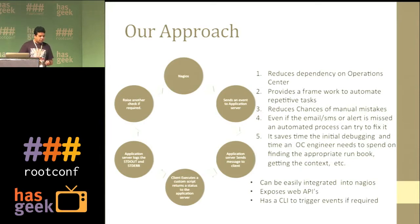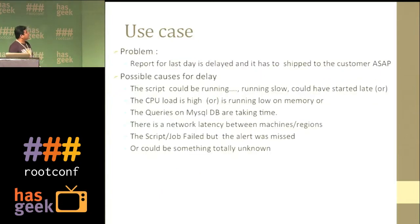Another use case: say you get a CPU load at 100% every day at noon as a small glitch. By the time you log in, the process is over and there's no load on the machine. You could create an event sent to the client, and at that moment it records the status of the machine itself.